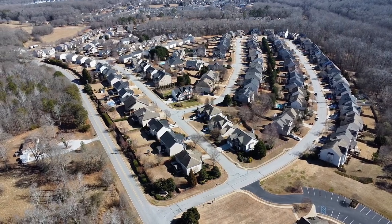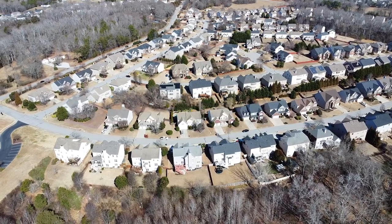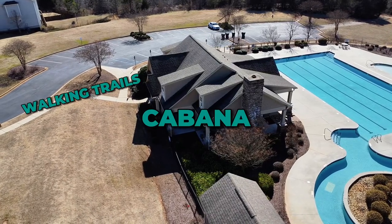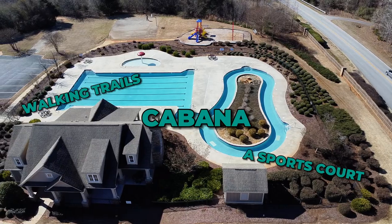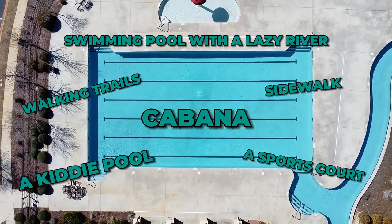Homes in Creekwood have floor plans ranging from 1,700 heated square feet to over 5,800 square feet. Creekwood also has several basement lots, giving larger families more comfortable space. The subdivision offers fantastic amenities including a cabana, walking trails, a tot lot, a sports court, sidewalks, a swimming pool with a lazy river, a kiddie pool, and even a clubhouse.